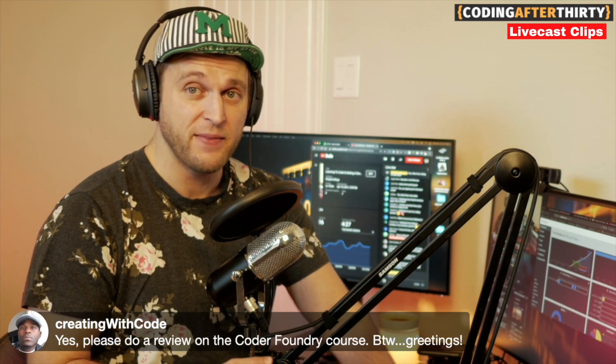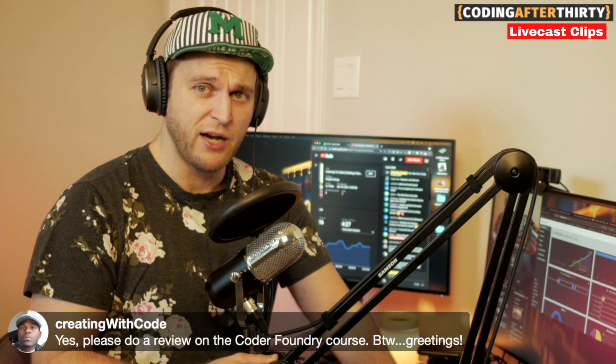Yes, I will do a review on the Coder Foundry course — once it's legitimately out. Right now they're pre-selling and building excitement, which is just how launching a new course works. When you're selling something nobody knows about, you sell it at a very low price to get people in the door, give them a good experience, and get good reviews. They're saying: this course will be $1,200, but you can get in now for $129 — and they're hoping those early buyers give good reviews that help them sell at full price.